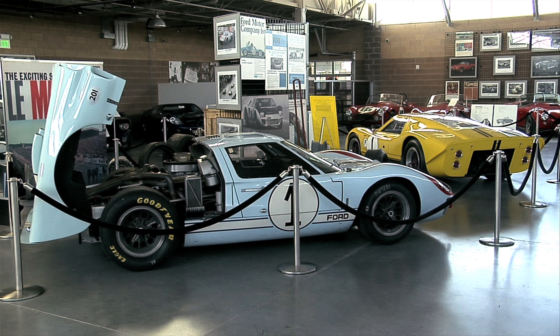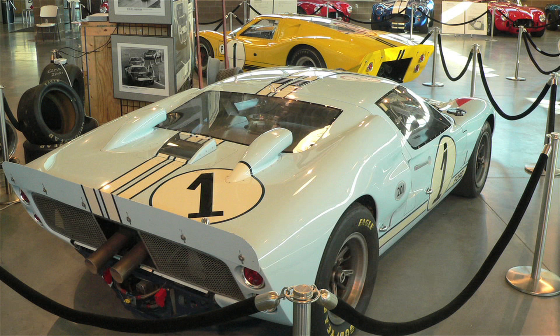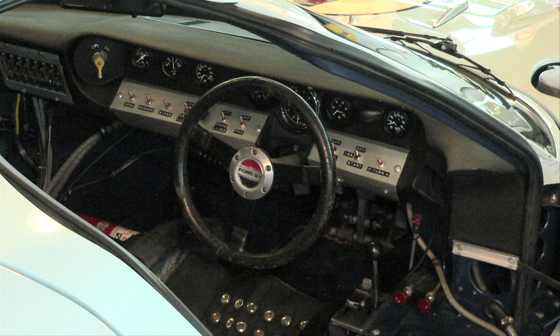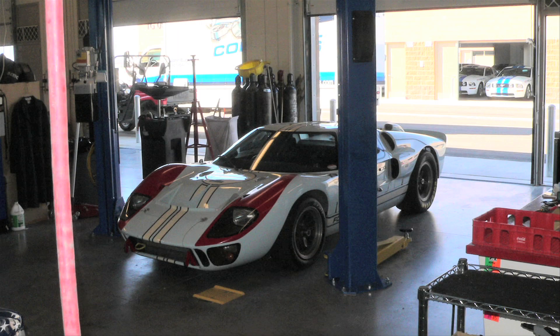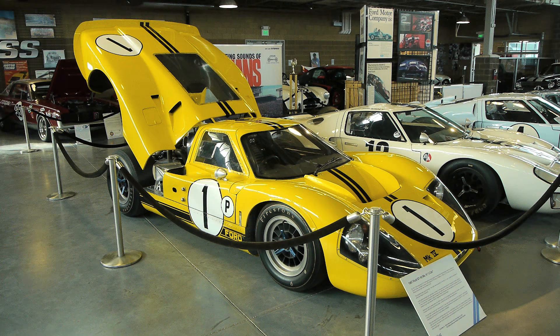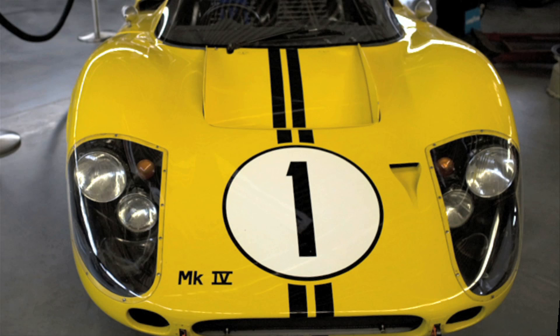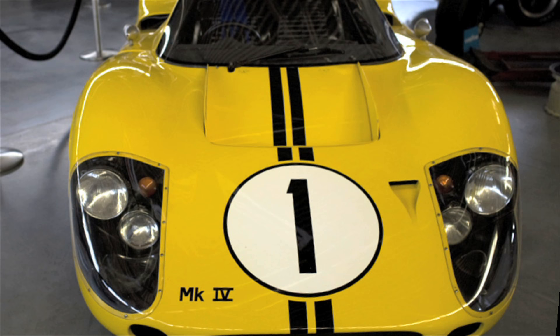The most interesting one he had was the one that won Le Mans in '67 — I believe it's the one from the movie Ford v Ferrari. His was the real one; in the movie of course they were just using fake ones. He went out and got the real one, and then also got the one that won Sebring. What a collection.